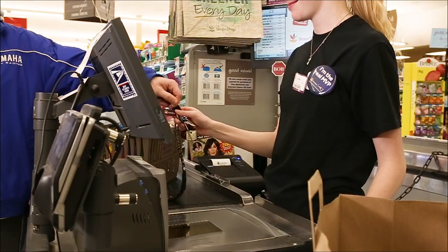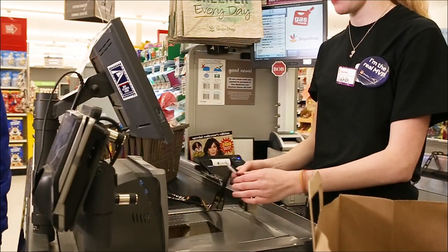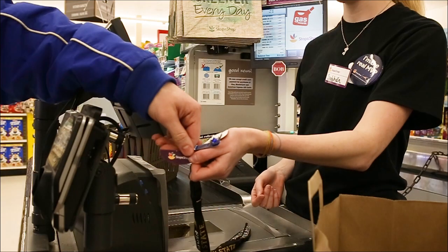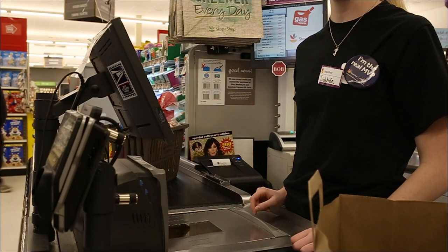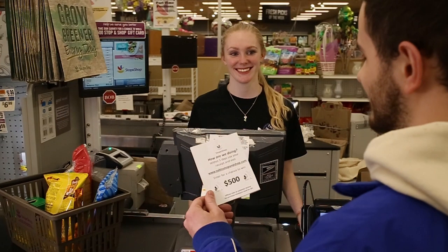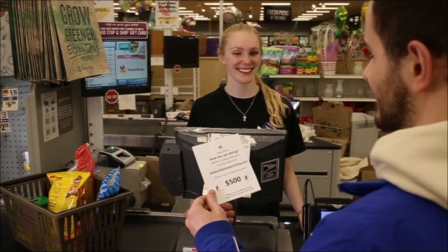At any point before the checkout, make sure you ask for their Stop and Shop card, as this ensures that the customer will pay the lowest price for all of their items. And don't forget to give the customer the survey regarding their overall experience — it could earn you a nice compliment.